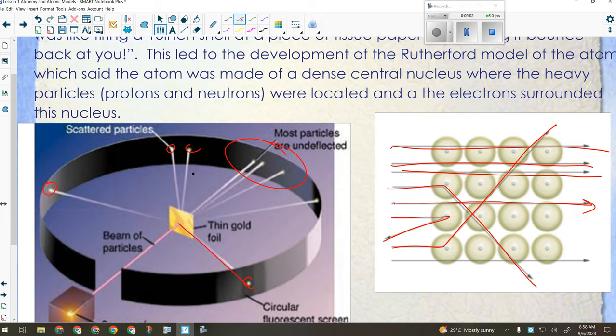So it proved, essentially unequivocally, that the atom has a central dense nucleus. It also gave us an idea of the scale of how big that nucleus would be. Since we know that in a gold atom there are a certain number of protons and neutrons, we could also come up with a size estimate of how big protons and neutrons are. It was a very, very important experiment.